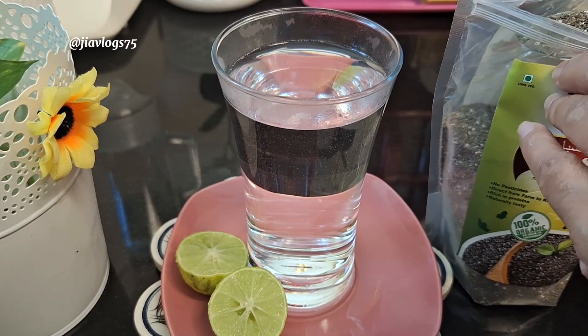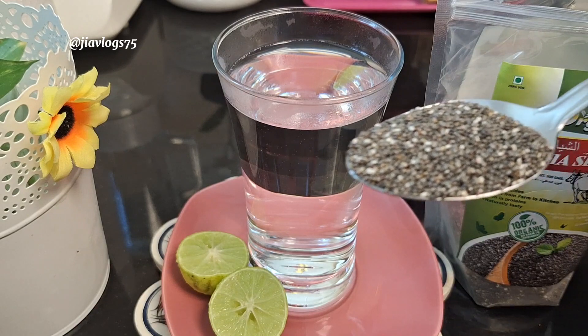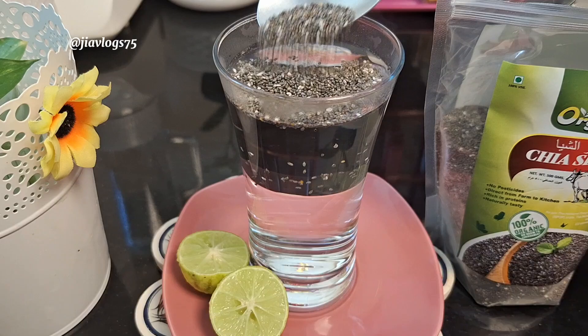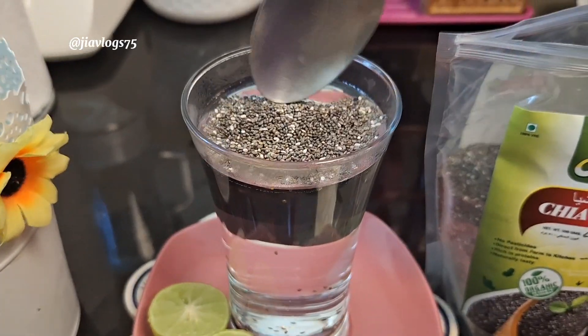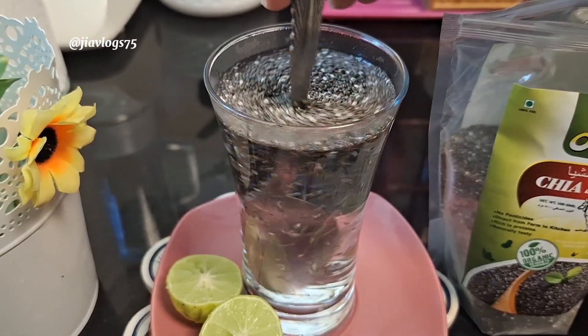To make this drink, into a glass I am adding lukewarm water, then add 1 tablespoon of chia seeds. These chia seeds are organic. Chia seeds are high in omega-3 fatty acids, even more than flax seeds.